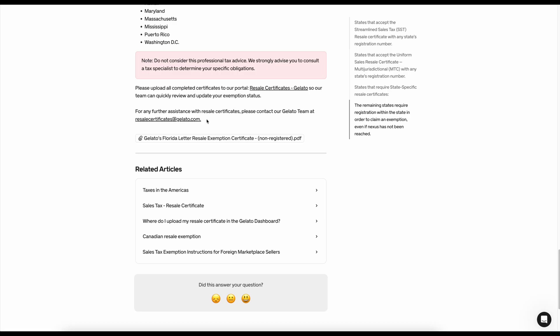If you have any problems with this, there's an email you can use — resalecertificates@gelato.com. I've emailed them a couple of times and they get back to you really quickly. They'll answer your questions and help walk you through every step of the process. It's a bit confusing, so definitely use this email as a resource.